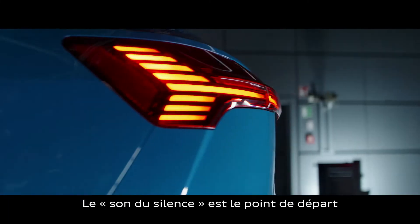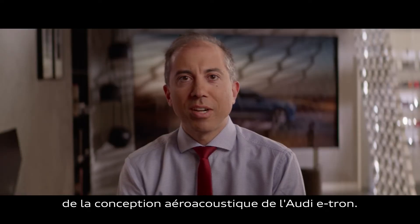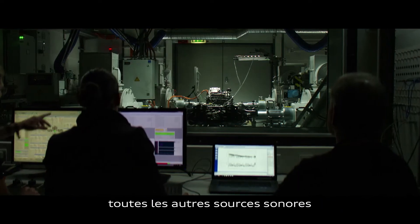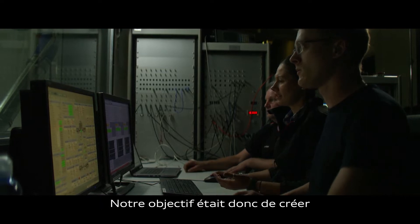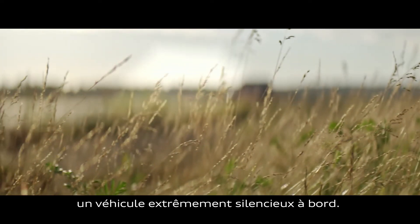The sound of silence is actually a really important concept for us in aeroacoustics development for the e-tron. Because it doesn't have a combustion engine, it's extremely quiet. So that means that all other noise sources will be all the more prominent. So we set ourselves the target of making a really, really quiet vehicle for the e-tron.